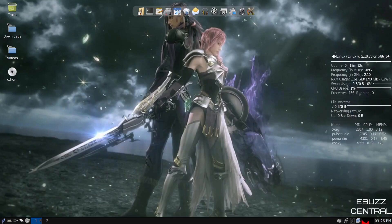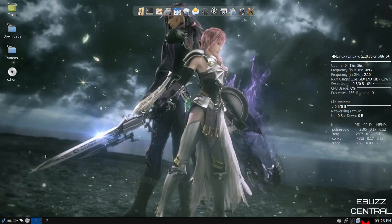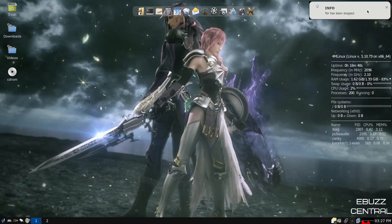Let's go to the applications menu. Under internet, you've got NetSurf, Sylpheed, and Transmission for your BitTorrents. You can also turn Tor on or off — clicking it, Tor is now running, just like that. You'll be able to surf anonymously. Or you can come back up, go to internet, and turn Tor off. Tor has been stopped.